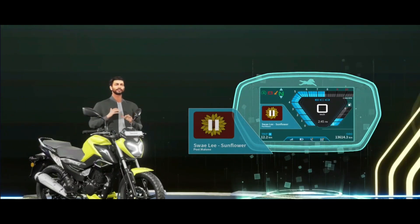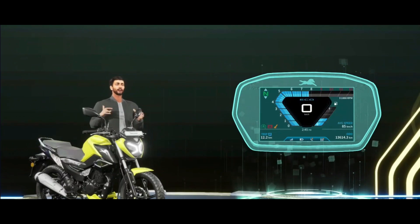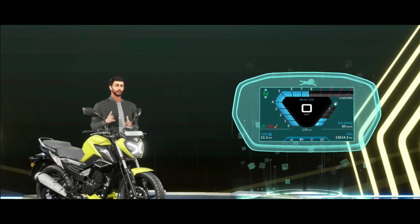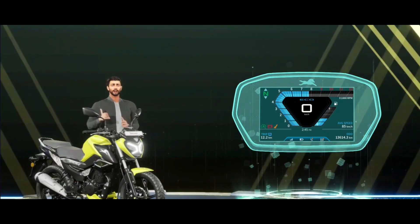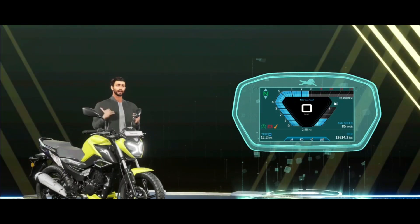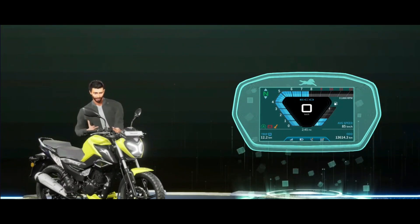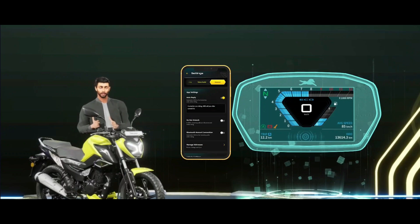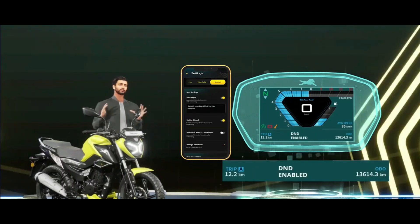Staying focused and staying wicked is very important while riding. And to maintain that, you need to be on the road without any distractions. Smart Connect's DND feature lets you do exactly that. Enable do not disturb. Now you can focus on your ride without any distraction.